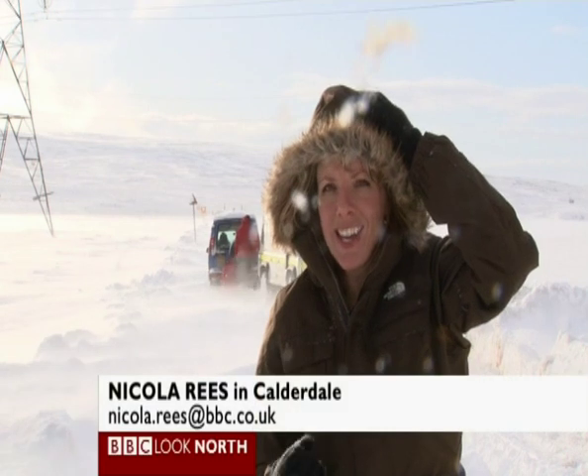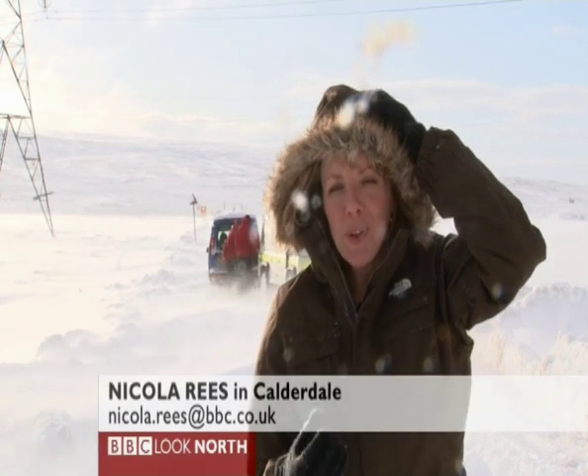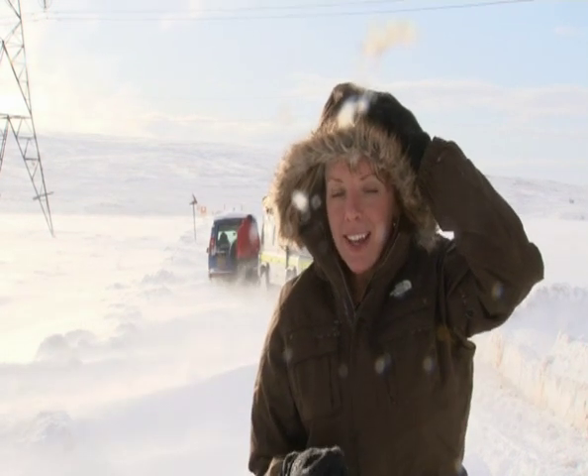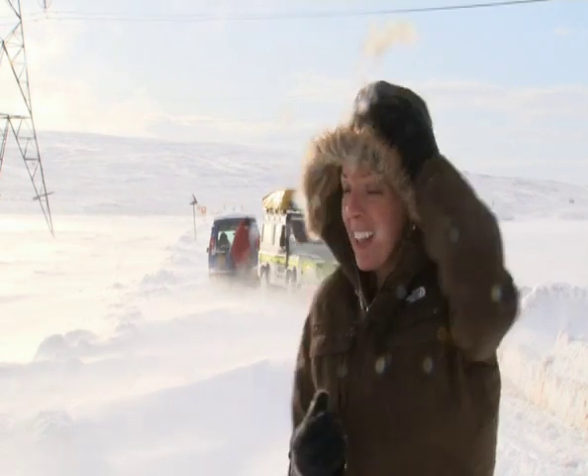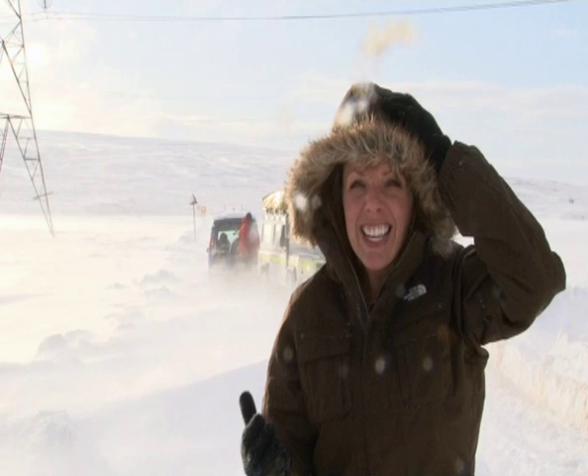Weather conditions in Yorkshire rarely get any more extreme than this. We're at the top of the Pennines between the villages of Littleborough and Rippenden. It's minus five degrees up here, or minus 15 with the windchill. And if you look behind me, this, a few hours ago, was a road.